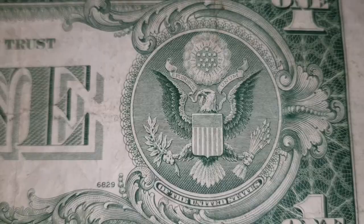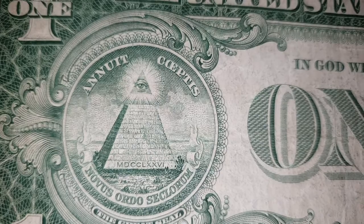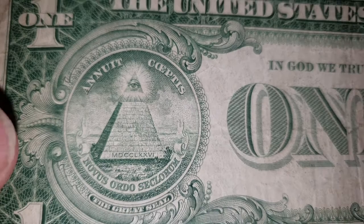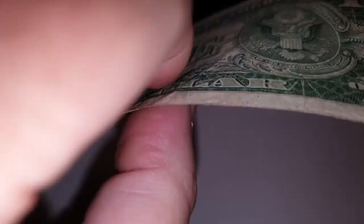Right here you have the Eye of Providence, and then — I'm not even going to pronounce this — but that means 'enterprise signals the new world order,' with 1776 in Roman numerals. And of course there is the Great Seal. It's a beautiful banknote.